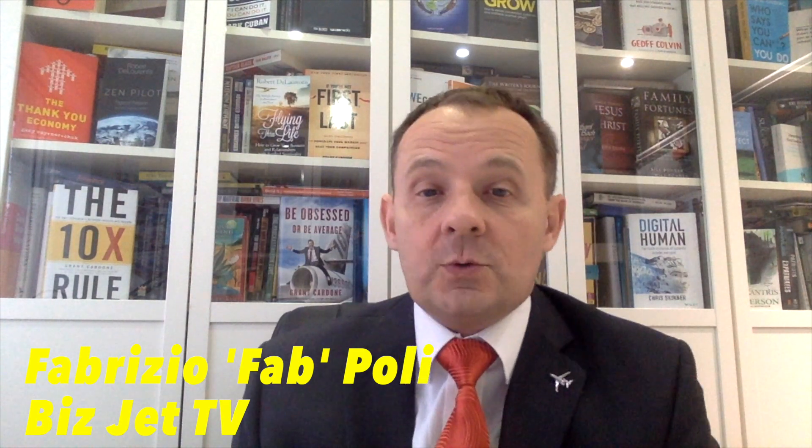Hi, welcome back to BizjetTV. It's Fab Pauly here, and this is a great episode. We're going to be talking about the new Autoland system that Garmin created — lots of talk in the news about this fascinating development and finally a real innovation for aviation. Please subscribe to this channel, like this video, and comment below what you think about this Autoland system.